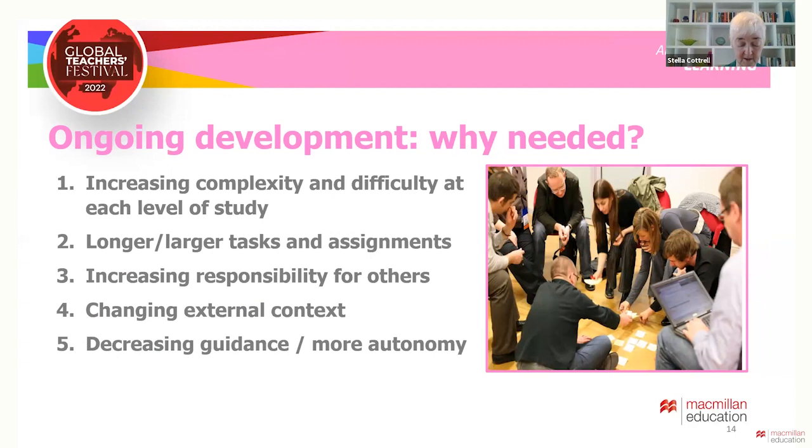Students will undertake larger tasks and assignments making greater demands on their organisational skills, time management and motivation. In most subjects they will have increased responsibility towards other people — working with students on research projects or considering the needs of clients, patients, employers or businesses. They must adapt to new teaching methods and technologies. They will take on personal responsibility for their own learning, completing more difficult tasks with increased autonomy, calling for increased self-management: taking charge of their attitudes, time, emotions and wellbeing so they can study effectively under pressure.